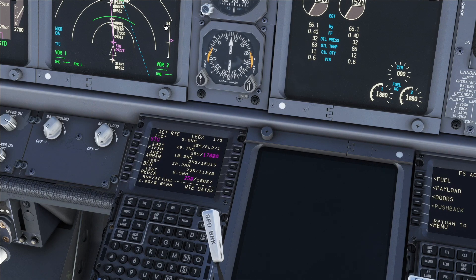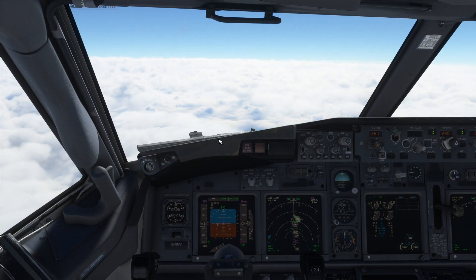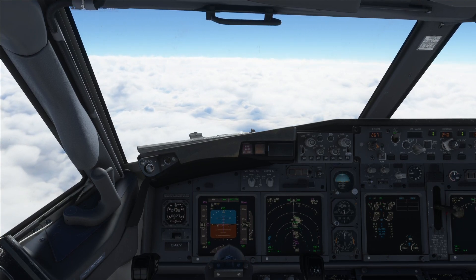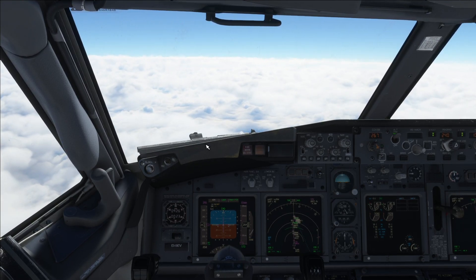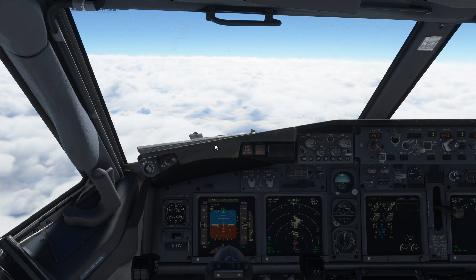Right now we're about 50 feet too low, but that's okay — the aircraft will deal with it. See, now it's bringing us up. So it knows. Essentially, that is all we really have to do until we reach about 10,000 feet, and then it starts to get a bit more interesting. So I'll leave you until 10,000 feet.